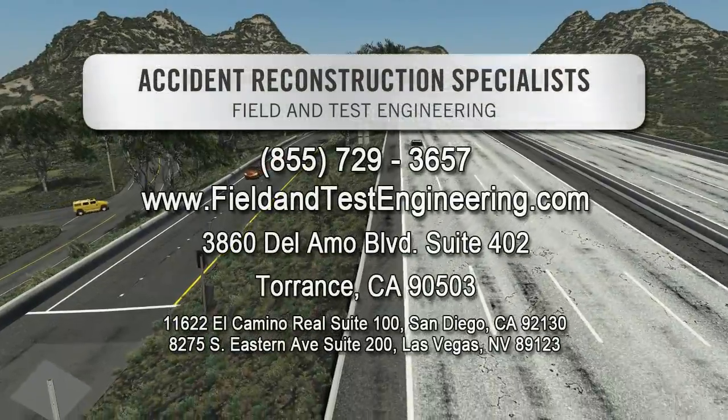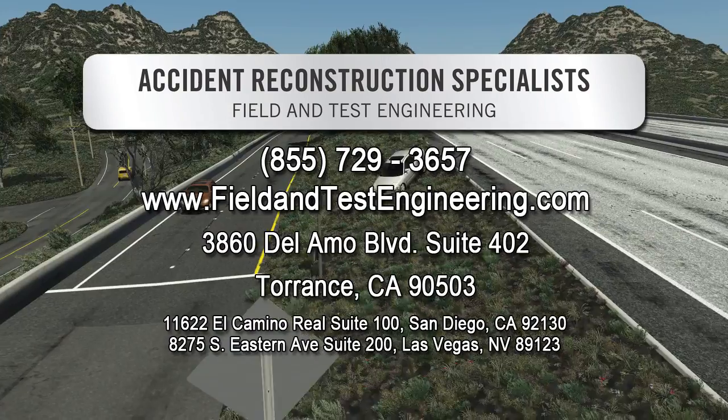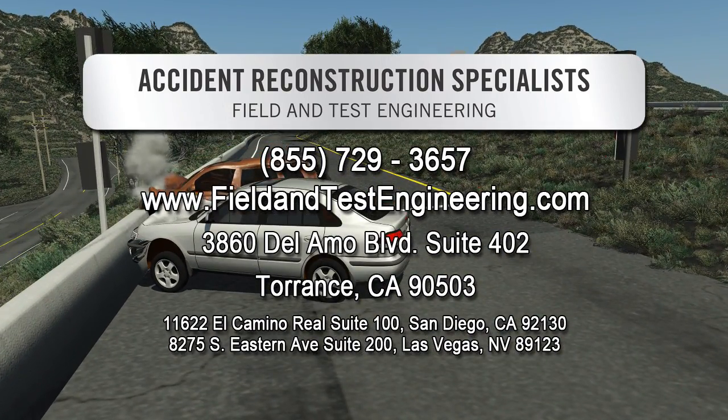Field and Test Engineering can provide the most technologically advanced methods of analyzing your accident, from the scan station laser survey to the most accurate and most admissible accident reconstruction simulations.